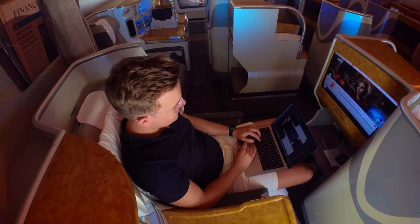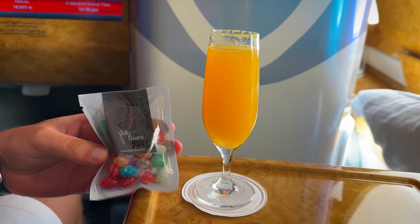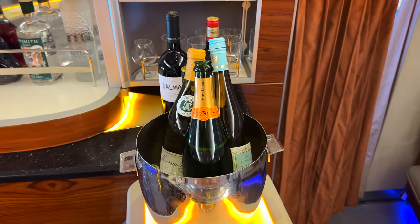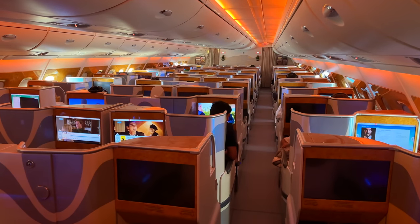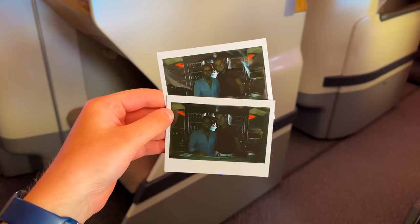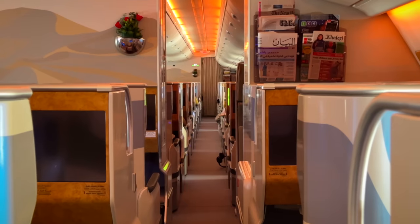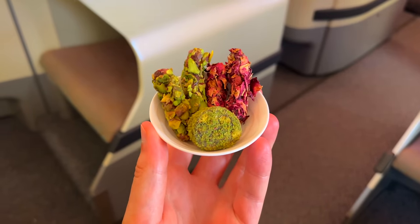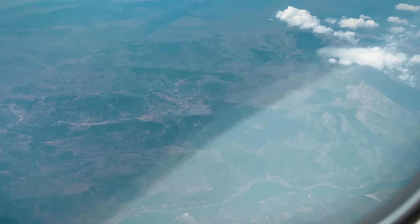I spent most of the rest of the flight working, having delicious drinks, and just enjoying myself. I grabbed some vegan jelly beans from the bar — and there are many more healthy snacks available. Oscar does a little photo shoot for me and goes down on one knee while taking photos, so the crew comes by and asks 'Oh my god, is he proposing?' That just shows you what the reality is on Emirates on board compared to what most people probably think. This crew member later brings us some chocolates from first class — a small gesture that really goes a long way.